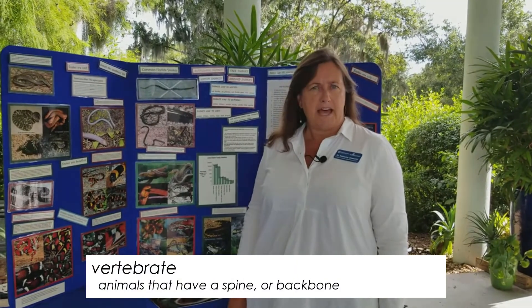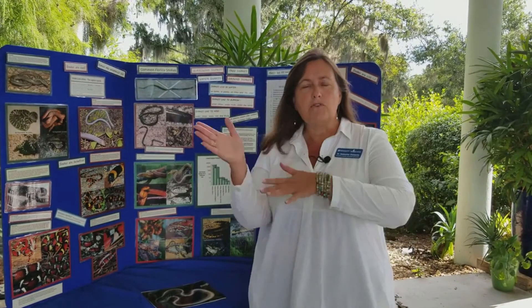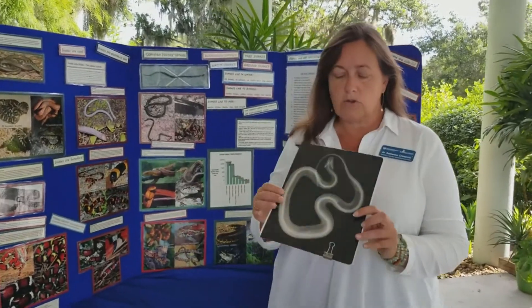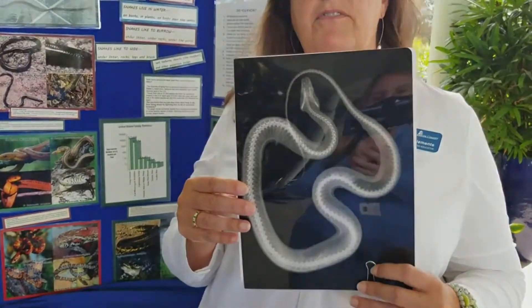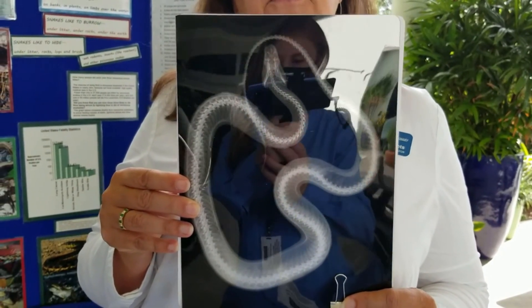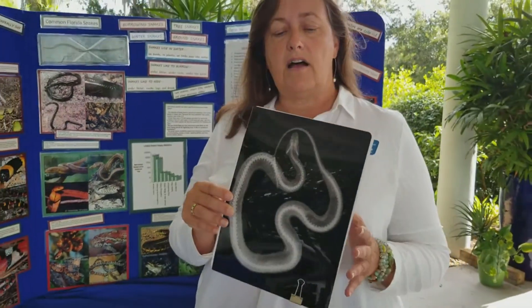Snakes are a vertebrate. Do you remember what that word means — vertebrate? It means that snakes have a backbone. A lot of people think that snakes don't have a backbone because they can move around so easily, but they really do. We're going to take a look at this cool x-ray of a rattlesnake, and the x-ray shows all of those individual vertebrae in the snake's backbone. So snakes are vertebrates.